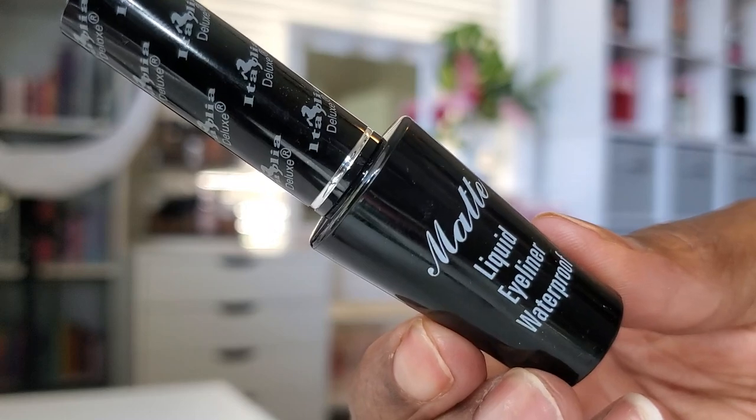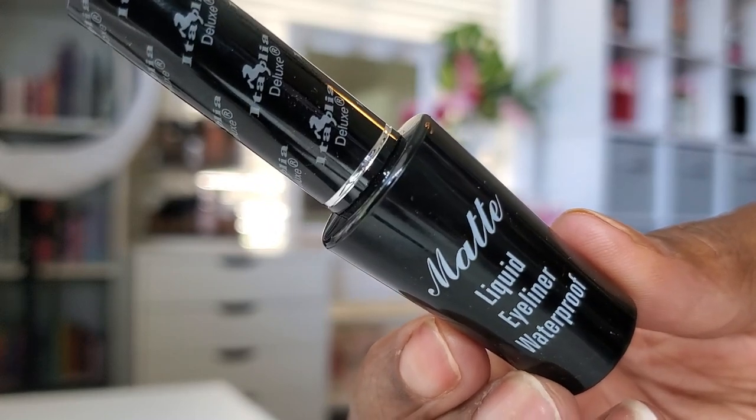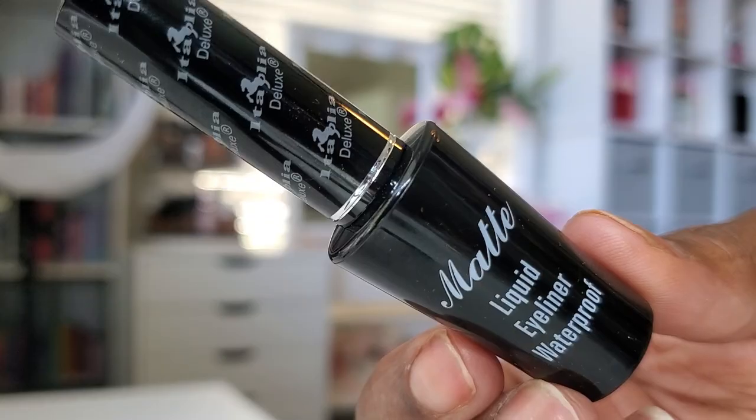For liner, I'm going in with a black matte waterproof liner that I picked up from Amazon. Had these for a while — couldn't tell you how much they were, but they were very affordable, like a multi-pack. I'm just applying a nice thick line on my lash line. No wing today — just wanted to add that nice thick liner for this look, and I think it worked out well.